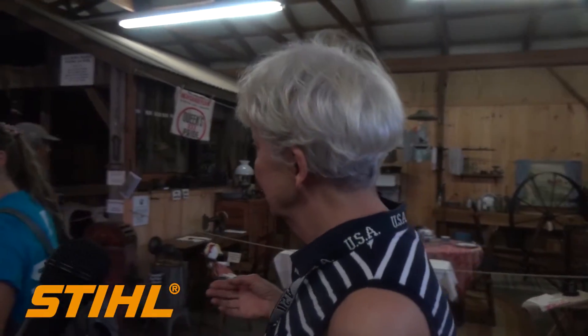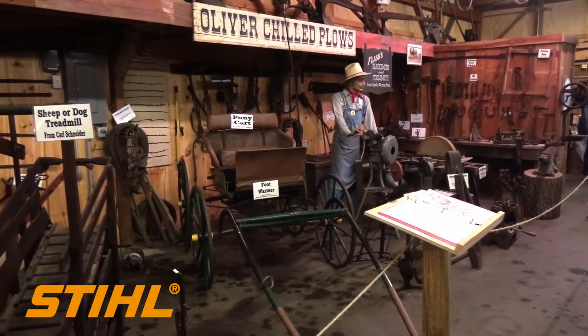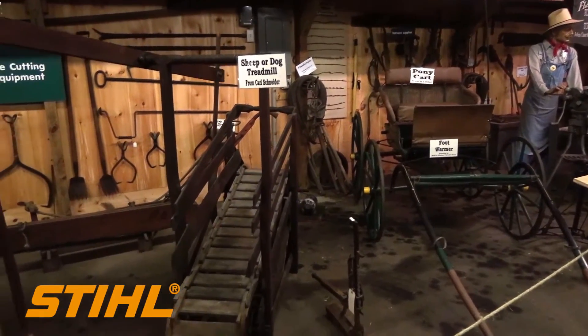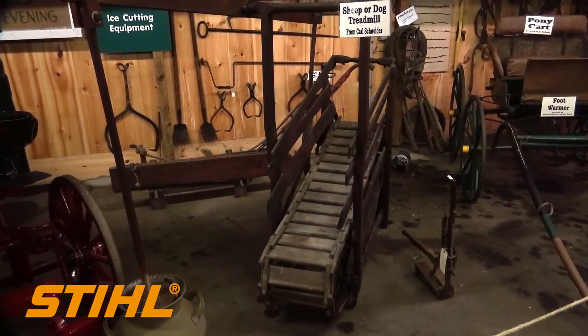When you go up to this other end, you're going to see we have many donations of farming equipment from a lot of the farms in Sussex County — farm implements from back in the day. You can see the old hand and horse-drawn plows.